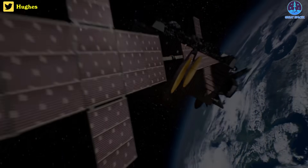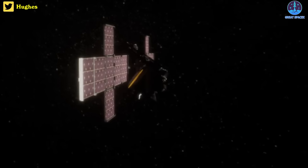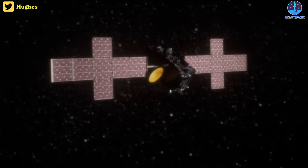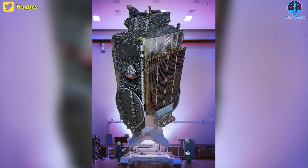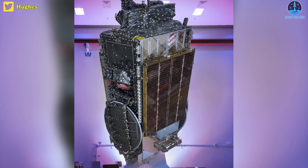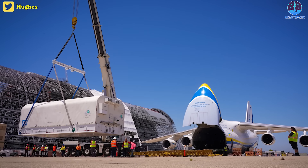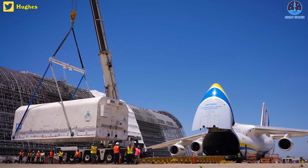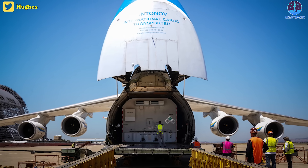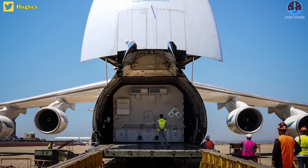Built by Maxar and set to be re-designated EchoStar-24 when in orbit, the giant satellite will showcase miniaturized electronics, solid-state amplifiers, and a high-efficiency antenna architecture for more concentrated capacity over high-use areas. Its high-efficiency KA-band antennas will enable data throughput rates of up to 500 gigabits per second. The satellite departed Maxar's facility in Palo Alto, California late last month and arrived at the Cape on the final day of June.